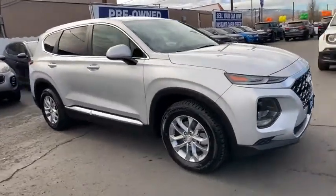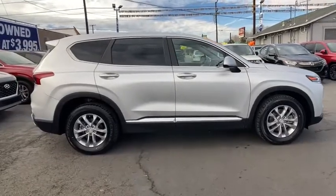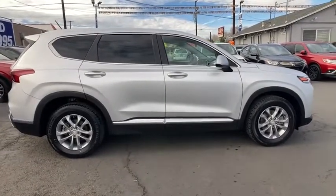Come test drive the 2019 Hyundai Santa Fe. Style, quality, performance, value. Need we say more?